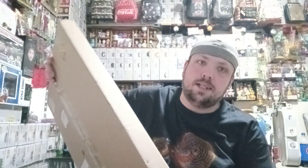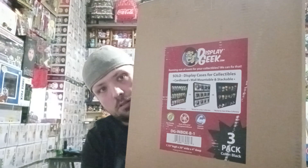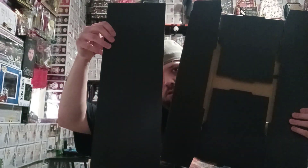And then we have an awesome product review from DisplayGeek.com. They are three Funko shelves. Let's get one out of the box, shall we? I'll put their information down below in the description. Before I put it together, this is what it looks like. This goes inside the shelf, and then we have the shelf itself.